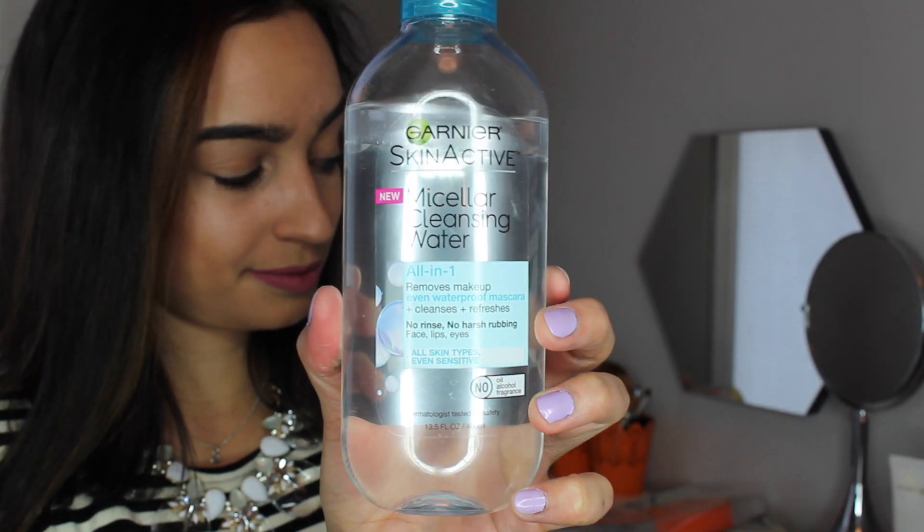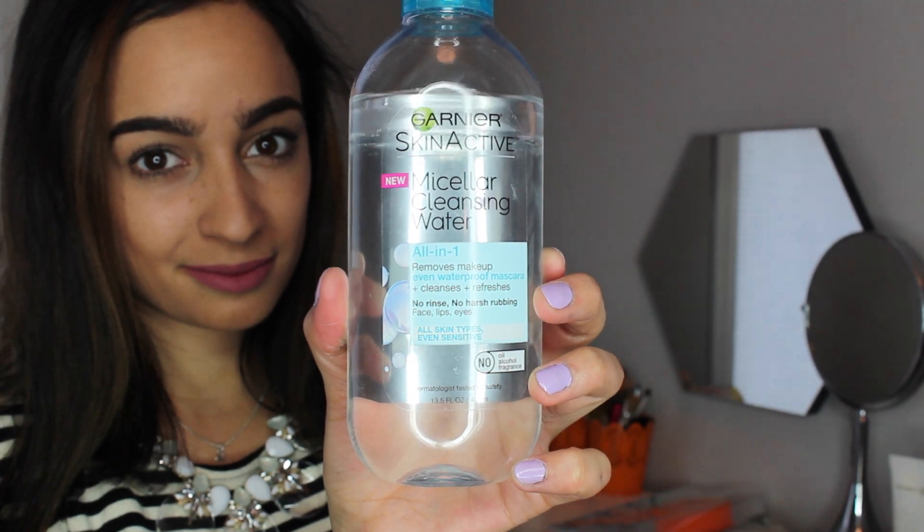Coming up on the last few favorites: the Garnier Skin Active Micellar Cleaning Water. I love this thing — I've seen it all over Instagram and found it at Walgreens. This is basically an all-in-one makeup remover that removes makeup including waterproof mascara, cleanses and refreshes your face. You don't have to rinse, and it's good for face, lips, and eyes. It's super easy to clear off my makeup with, and I like it better than wipes. I just put a little bit on a cotton pad and wipe off all my makeup.